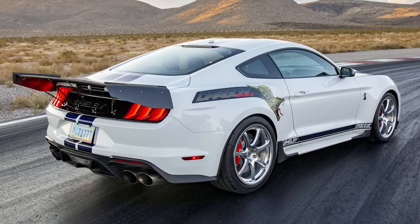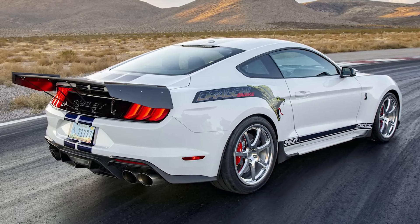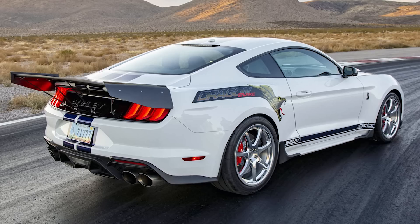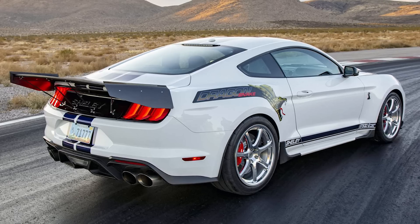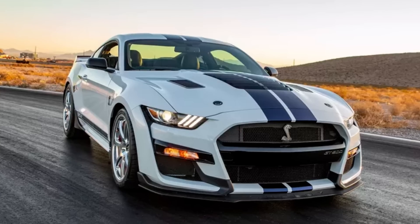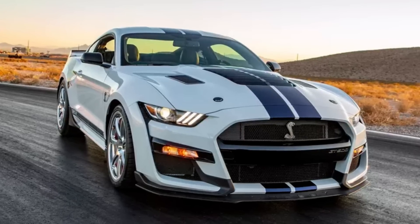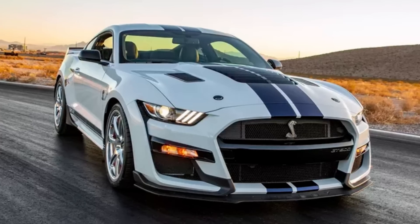Welcome back to the channel, hope you're having a great day. Today in the news we have some pretty interesting stuff from Shelby American — they've just unveiled their new 2020 Shelby GT500 Dragon Snake. Did you see that coming? Personally, I did not.